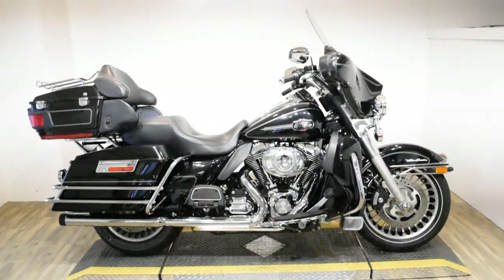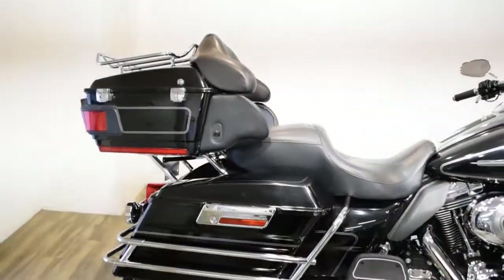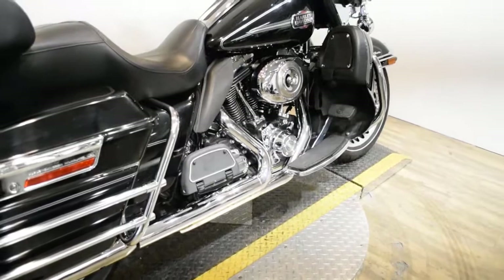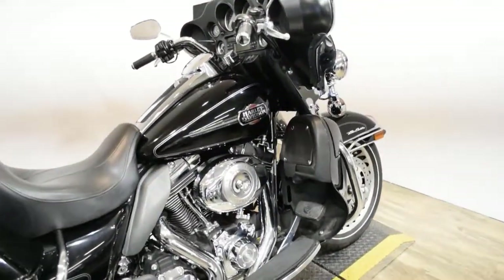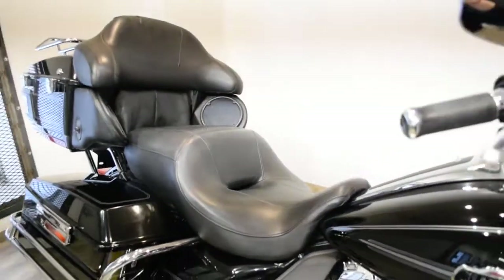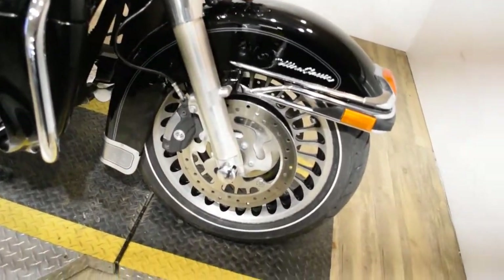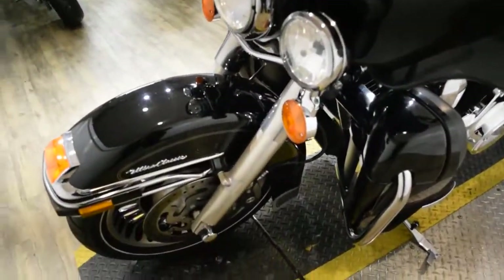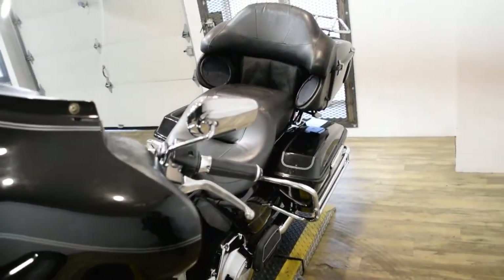Monster Power Sports is offering this 2009 Harley Davidson Ultra Classic. To see more photos of this bike, get pricing information, fill out a credit app, and see what your trade is worth, visit MonsterPowerSport.com. Give us a call at 847-526-0500 or come check this bike out in person. We are located 45 minutes north of Chicago and our address is 315 North Rand Road in Wakanda, Illinois.